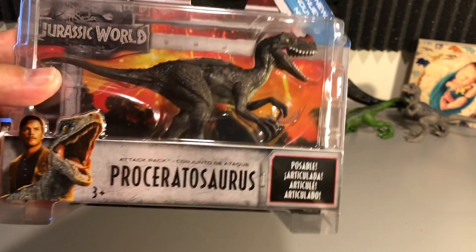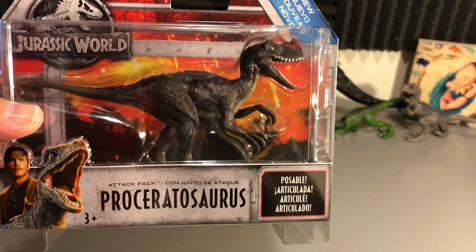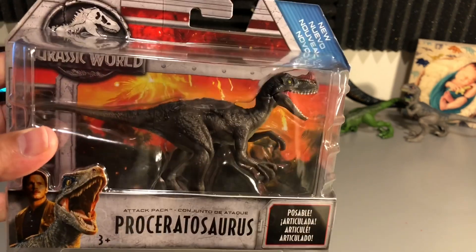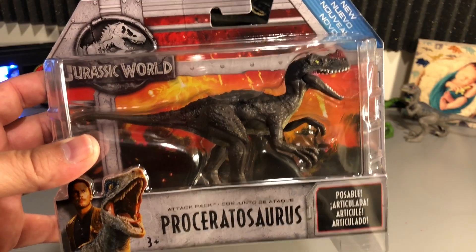Here's a closer look — as usual we have Chris Pratt as Owen and Blue, Proceratosaurus, the Jurassic World logo, and as usual the volcano in the background, which is incredible. These things are so beautiful in the package that I basically never want to take them out, but we're going to do that.